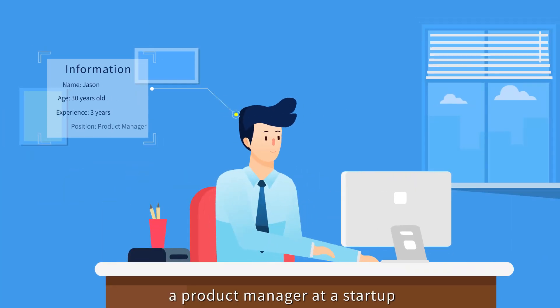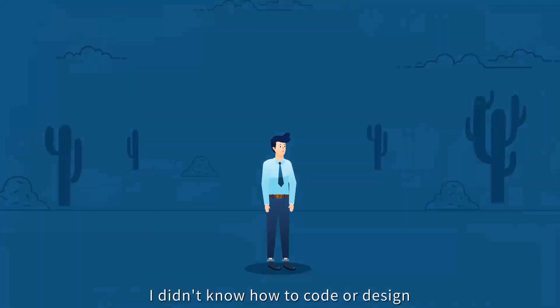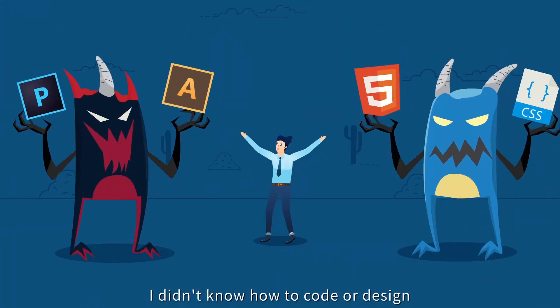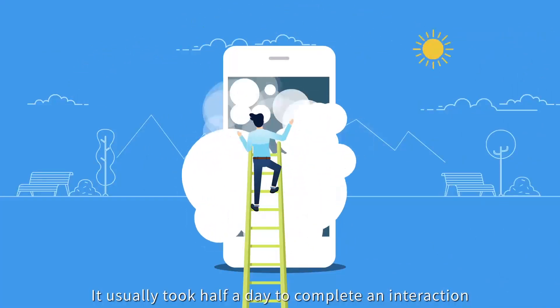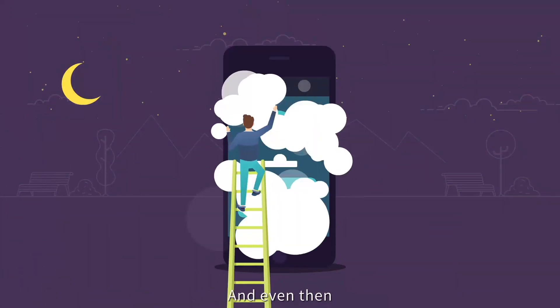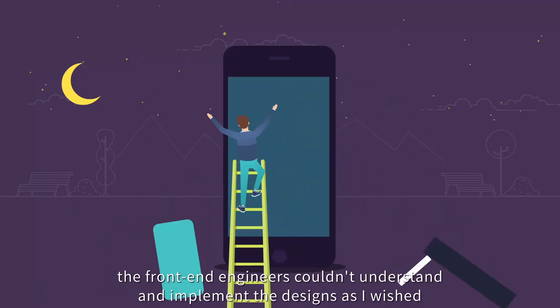I'm Jason, a product manager at a startup. It was really hard for me to turn an idea into a product. I didn't know how to code or design, and I had no time to learn. It usually took half a day to complete an interaction, and even then the front-end engineers couldn't understand and implement the designs as I wished.